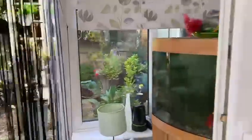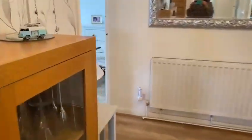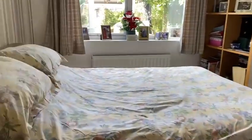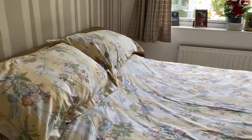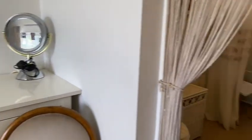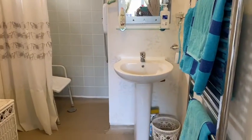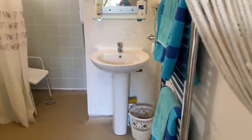I'll take you to the garden once I've finished with the property itself. We come to the bedroom at the back — this is another double bedroom and this bedroom has an ensuite. This is an ensuite wet room as you can see, with a shower, toilet and sink.